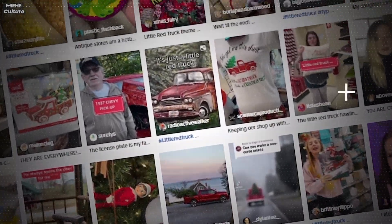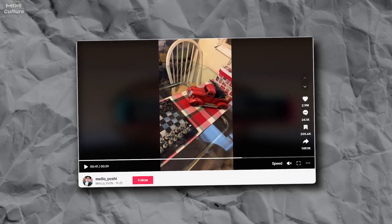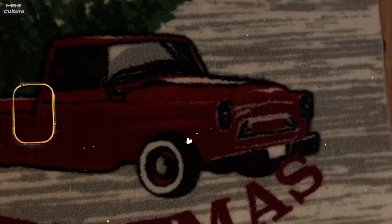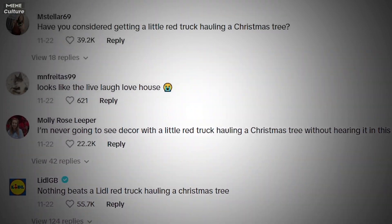Here's the scoop on how this trend kicked off. A TikTok user going by the name Mellow Yoshi kicked things off with a one-minute video. In the clip, he gives us the lowdown on all the Christmas decorations his mom supposedly snagged for him, each one featuring a red truck hauling a Christmas tree. He goes through each item, all while doing a charming southern accent.